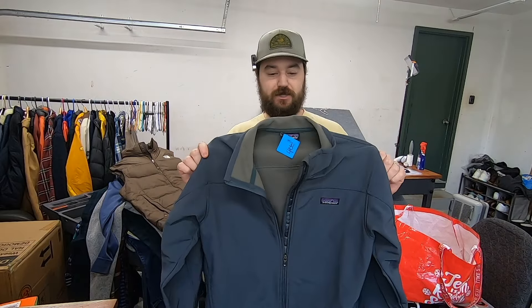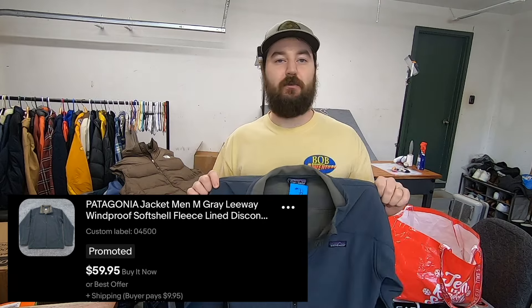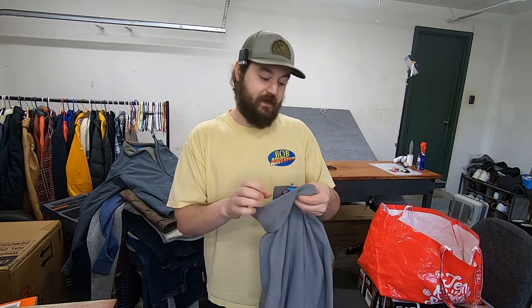I paid $15 for this men's Patagonia softshell jacket. It's just a basic one but these sell quick because Patagonia moves so well — I'd say about a $40 jacket. I hadn't found Patagonia in a few weeks so I was happy to grab a few pieces. Here's another one — just a very basic fleece pullover, nothing special, but it is men's size large and I paid $7.50, so still happy to sell this quick for $25.